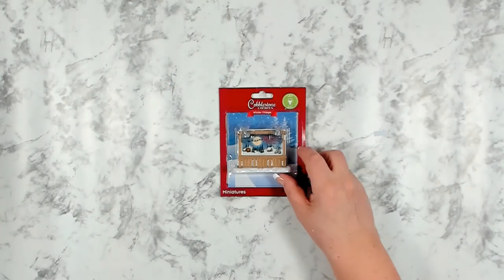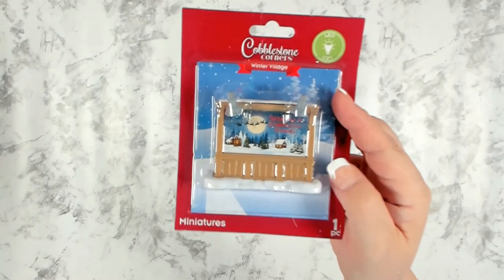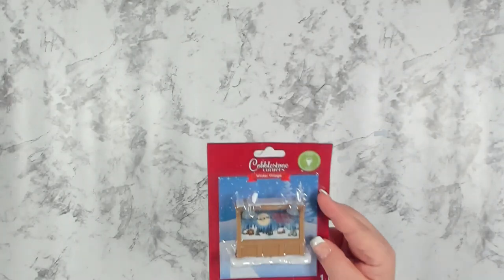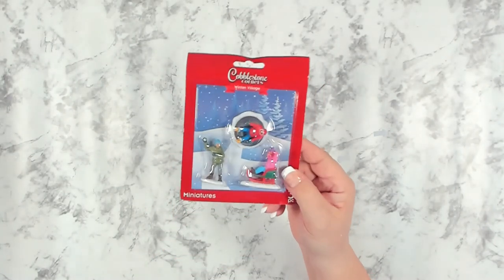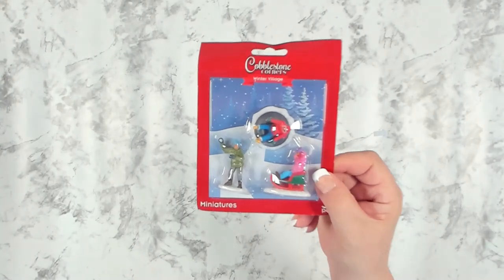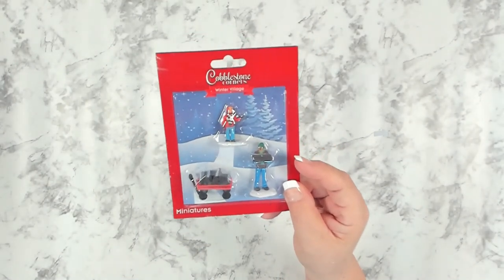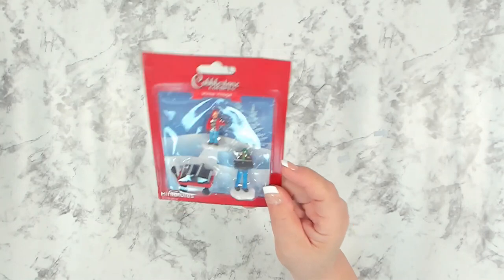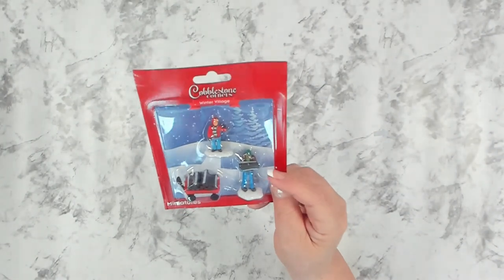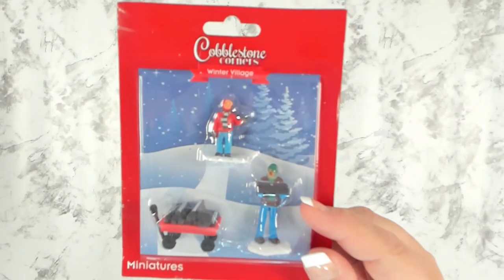They also got in several new Cobblestone pieces. I really like this one — it's a little sign that lights up and says 'Welcome to Cobblestone Corner,' absolutely adorable. I believe this one is also new with a little guy riding on an inner tube, a girl on a sled, and a guy throwing a snowball. I also believe this one is new — a little red wagon with coal in it, and then a guy hauling some wood and another just waving.